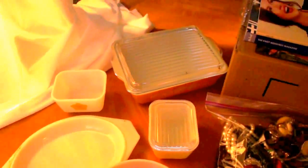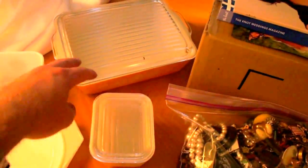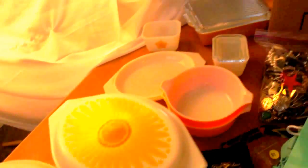We've got some Pyrex today — all these pieces here, which include refrigerator-type dishes and what looks like a chips and salsa set or something. Some Pyrex pieces for five bucks — it's like seven pieces or something, so those will bring about five dollars a piece at a garage sale.